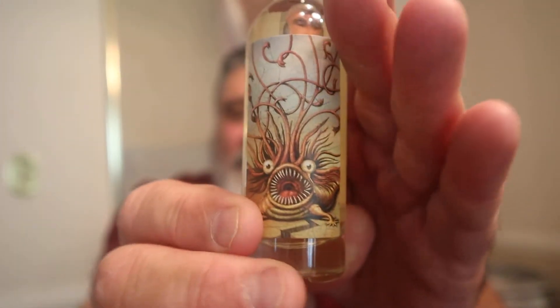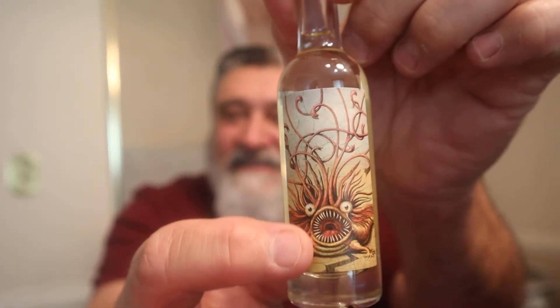The Peat Monster. Something called the Peat Monster has got to be something. So here it is — very light. Let's take a look at that design first. Look at the Peat Monster. Oh yeah, baby. It's 46% ABV, 92 proof.